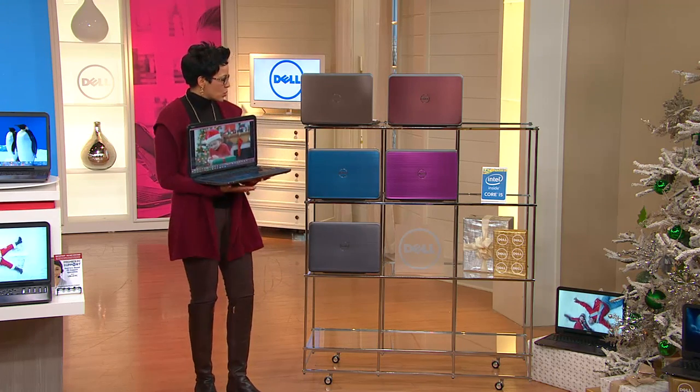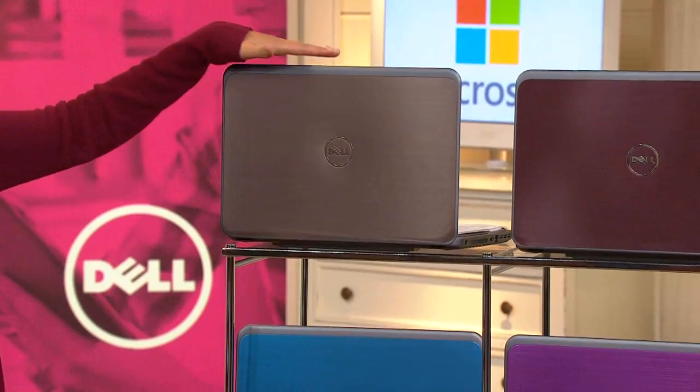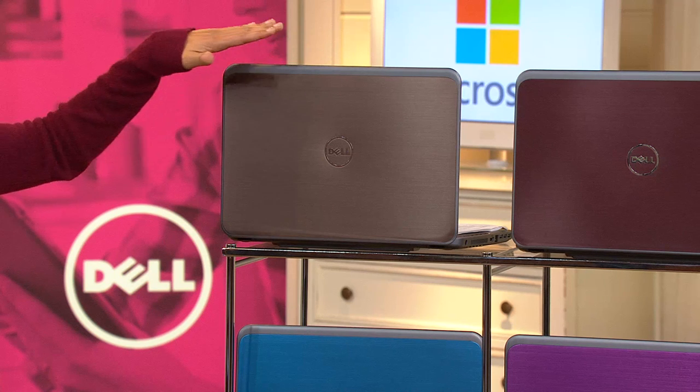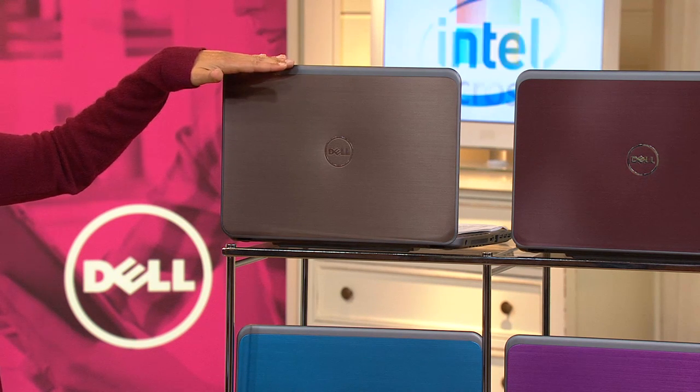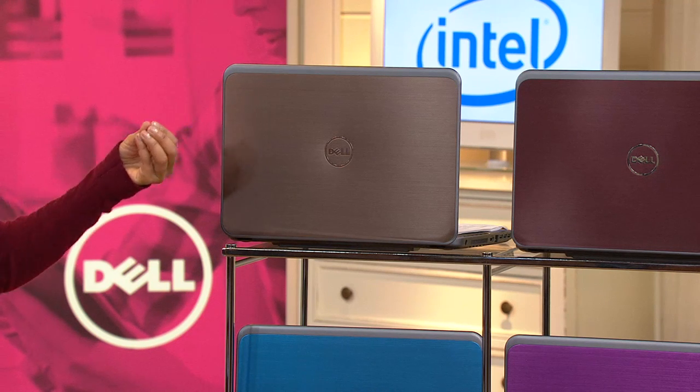Shall we talk about colors? Let's talk about colors. So we have your gorgeous brushed bronze — look how pretty that is. This is very, very popular, and it is just exquisite, it's elegant, it's sophisticated.